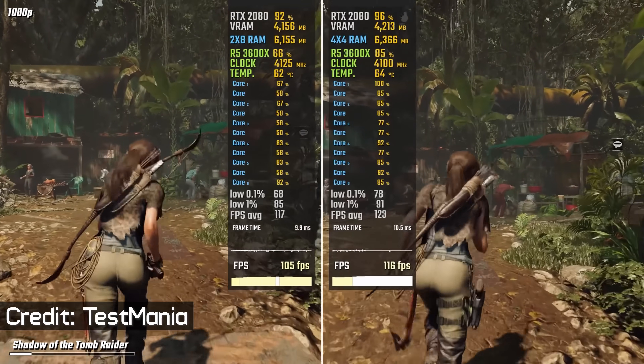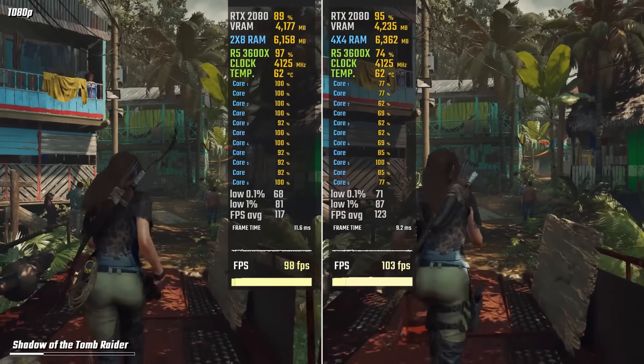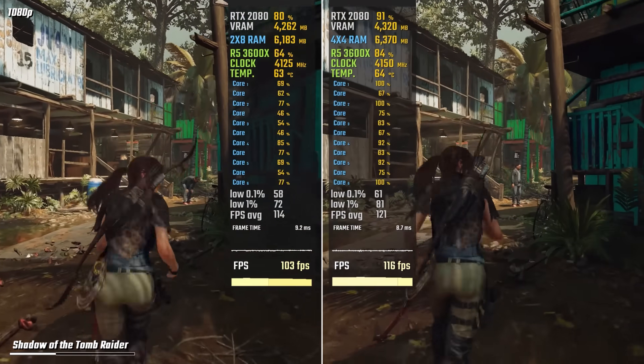So why are some benchmark channels showing an increase in performance by adding two extra modules, allegedly without increasing the memory frequency or improving the timings? I believe this is due to how the memory is configured, or more precisely, the memory rank.